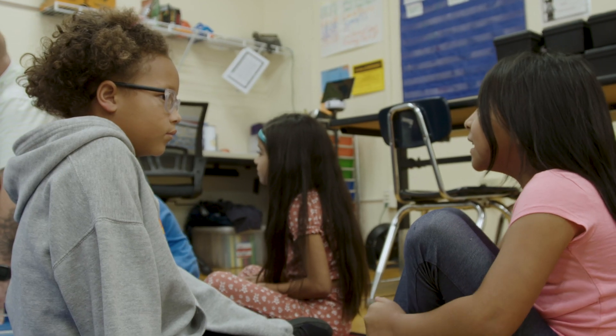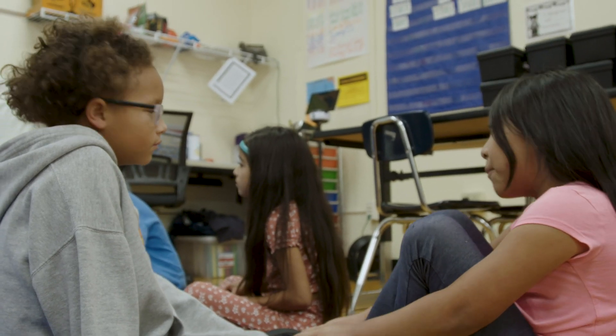This curriculum has allowed us to be able to foster these classrooms with the culture and the mindset of we're all mathematicians.